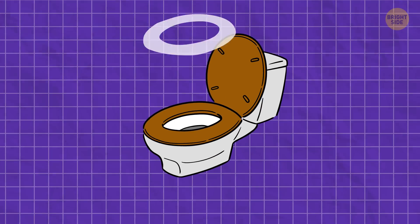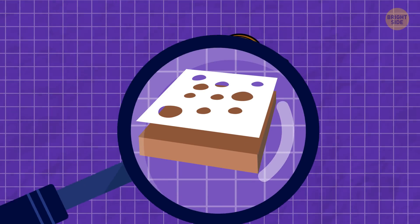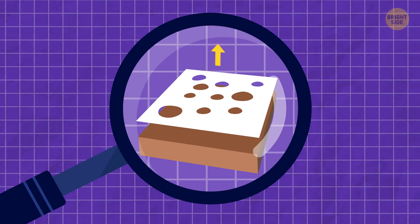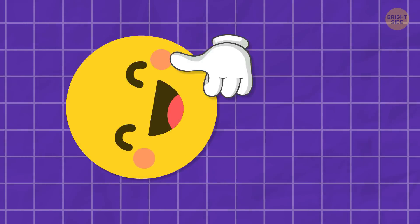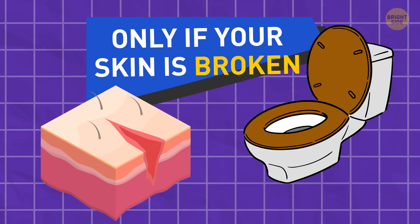Those toilet seat covers don't actually save you from germs since they're absorbent. Bacteria and viruses are super small, so they easily soak in through the paper the covers are made of. But here's the good news: catching an infection from a toilet seat is only possible if your skin is broken and comes into direct contact with the seat.